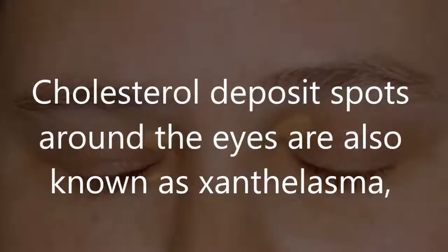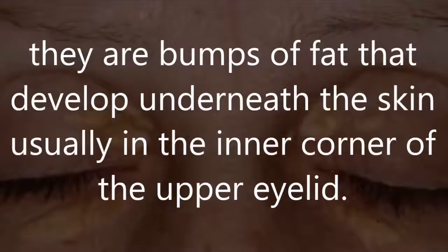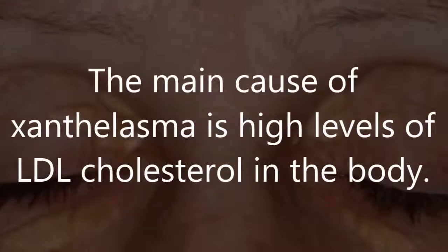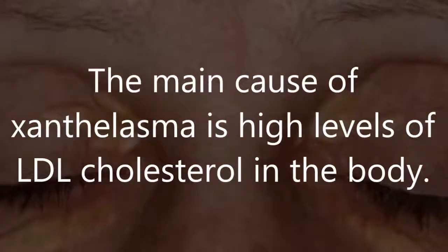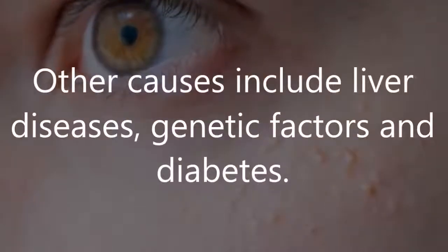Cholesterol deposit spots around the eyes are also known as xanthalasma. They are bumps of fat that develop underneath the skin, usually in the inner corner of the upper eyelid. The main cause of xanthalasma is high levels of LDL cholesterol in the body. Other causes include liver diseases, genetic factors, and diabetes.